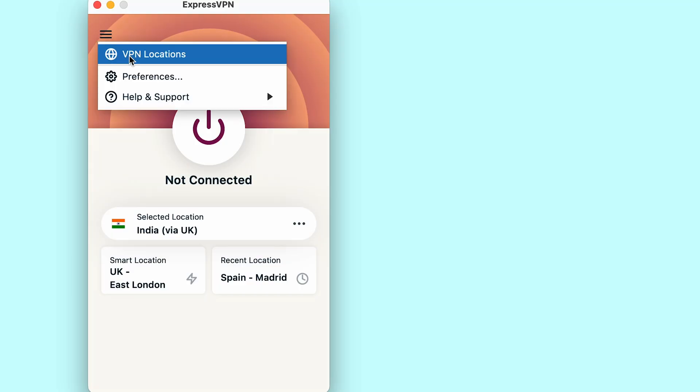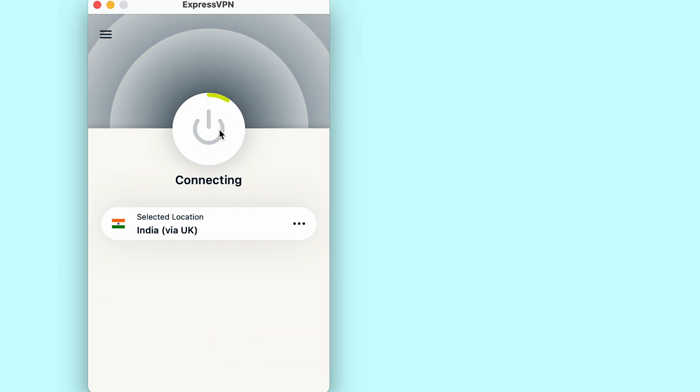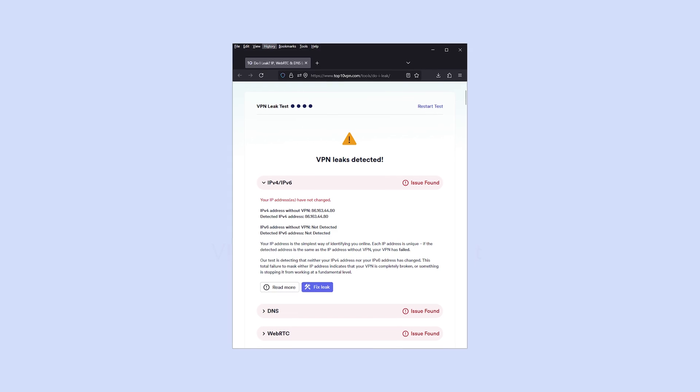If you're having trouble getting your VPN to connect at all, an outdated VPN client can sometimes be the problem. Make sure your VPN app is always up to date to ensure the best performance and access to the latest server lists. Another solution is to consider changing your VPN protocol — different protocols handle traffic in different ways, and sometimes switching to an alternative can help evade detection by online services. In some cases, your device might be leaking your real IP address due to IPv6, which alerts the streaming service to the fact that you aren't actually in India, so disabling IPv6 can fix that.